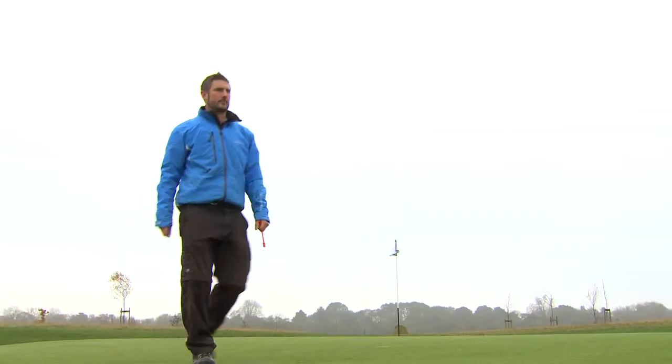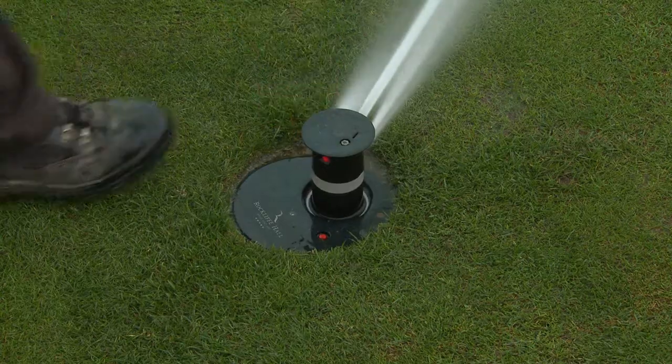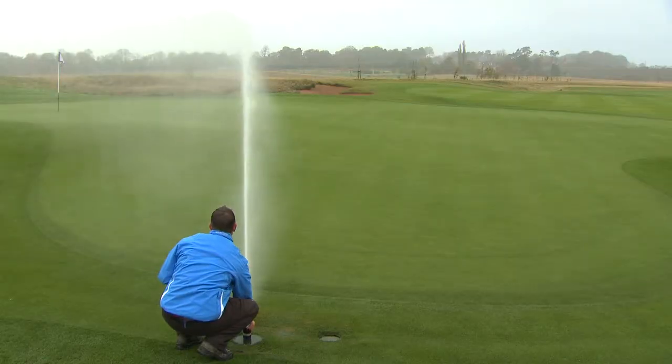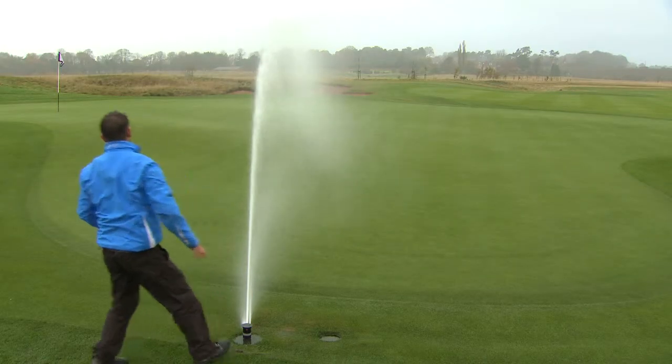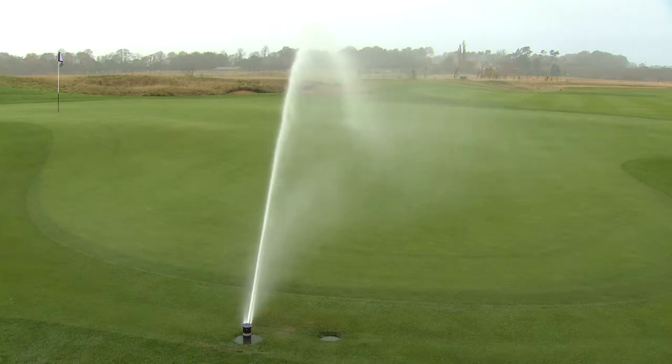Total coverage of maintained grass is 35 to 40 hectares. We have 900 sprinkler heads covering that, so we need really good, even coverage to make sure the quality of turf meets expectations.